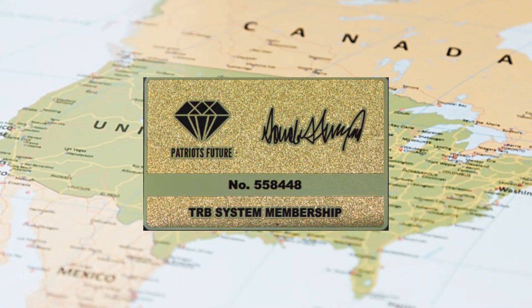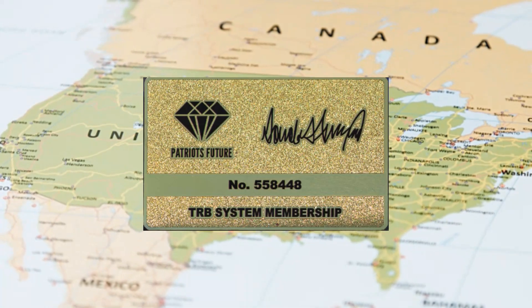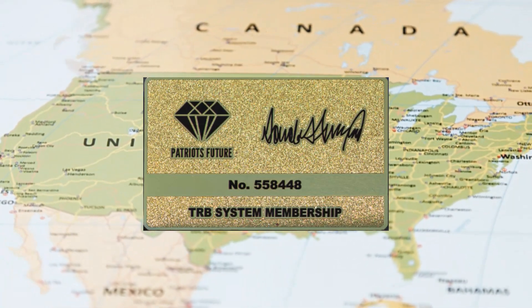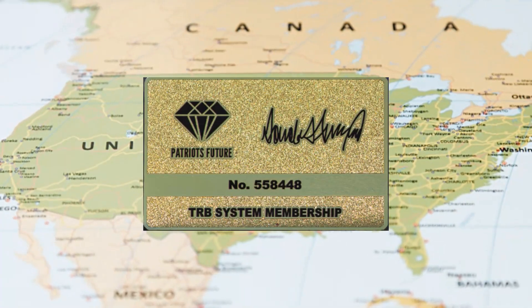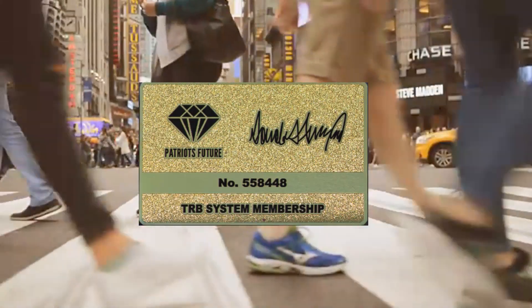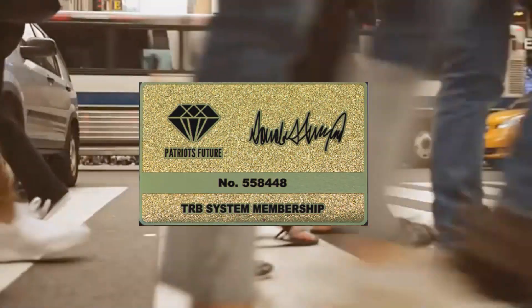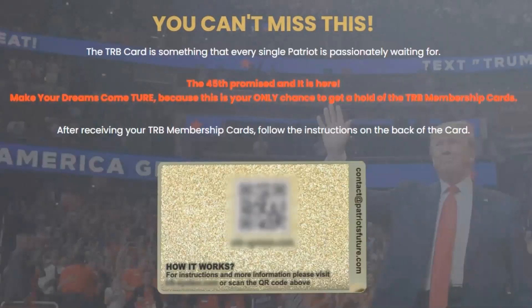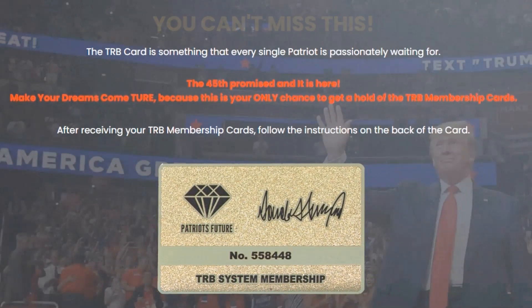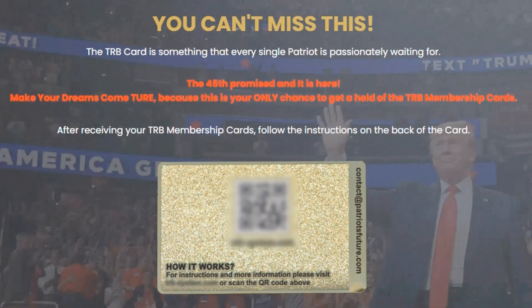Hello, surely you are a Trump supporter and have come to this video to learn more information about TRB membership card or TRB cards and especially where to buy it safely. This is an honest and real TRB card review about the TRB membership card or Trump's card system. My name is Daniel and here I am going to enlighten you on all you need to know about TRB membership card. I ask you to pay close attention to what I have to say because I have important alerts to make during this video review.